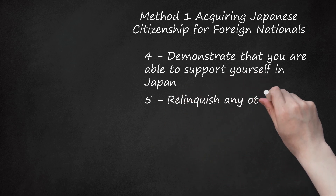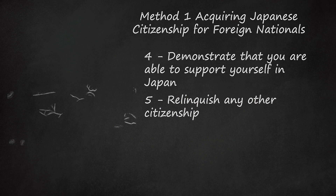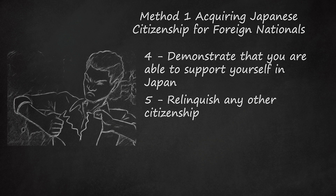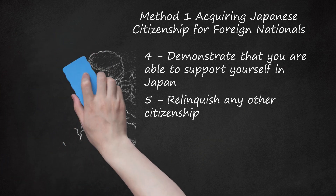Step 5: Relinquish any other citizenship. You must give up your citizenship in some other country before applying, or in conjunction with your application. Japan does not allow individuals to retain dual citizenship in order to avoid any potential conflict of interest that could arise. It is possible to obtain Japanese citizenship without giving up another country's citizenship if you can demonstrate exceptional circumstances. Individuals younger than 20 years old may maintain dual citizenship, but before reaching age 20 they shall make a choice to retain Japanese citizenship and relinquish the other, or relinquish Japanese citizenship.